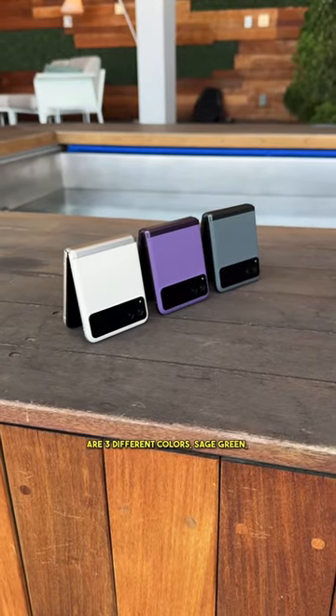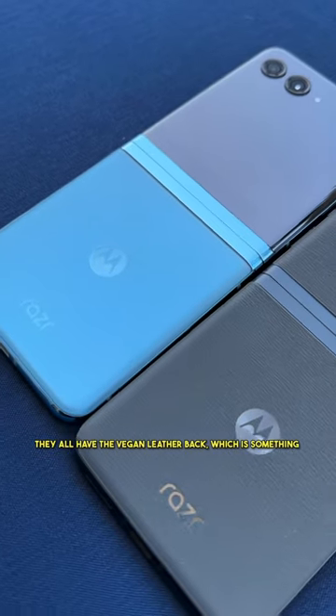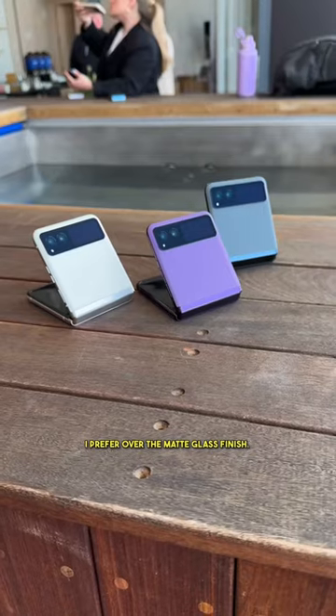There are three different colors: sage green, vanilla cream, and summer lilac. They all have the vegan leather back, which is something I prefer over the matte glass finish.